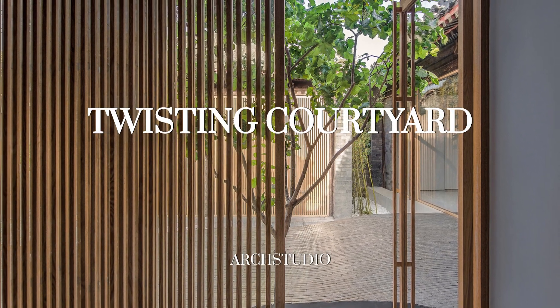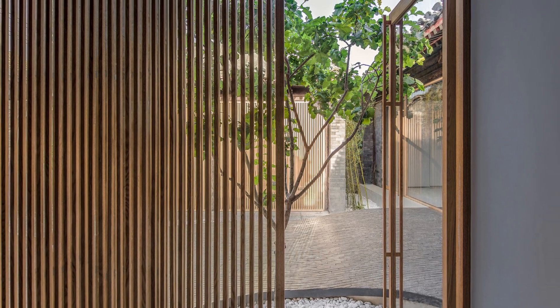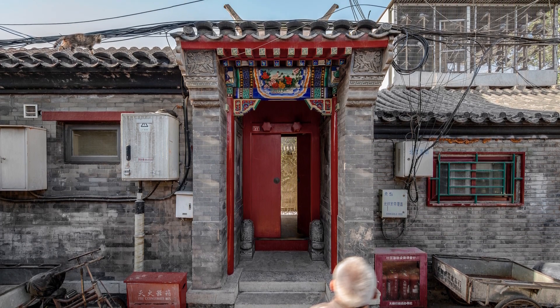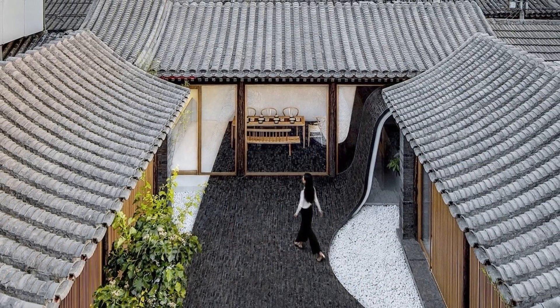The Twisting Courtyard in Beijing's Dashilar area has undergone a remarkable transformation from its origins as a Siheyuan, a traditional courtyard with a single entrance. This project sought to modernize the space, evolving it into an alluring public hub at the heart of Beijing.